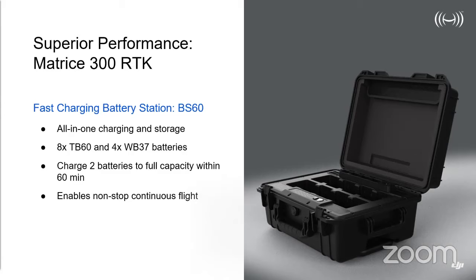I'd also like to introduce you to the BS60 battery charging station. It comes with a ruggedized case and can hold eight TB60 batteries and four WB37s for the Smart Controller Enterprise. It can charge two TB60 batteries in a period of 60 minutes — which, given the flight time mentioned, means it's more or less a one-in, one-out capability. It can also be used for storage, meaning those batteries can be left in the case when not in use.